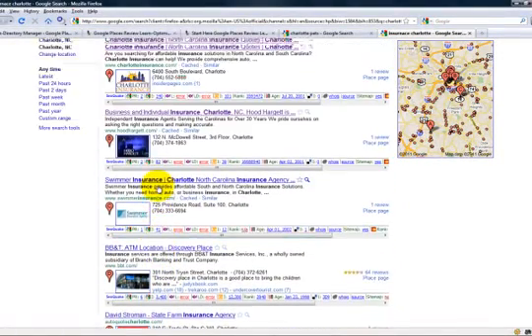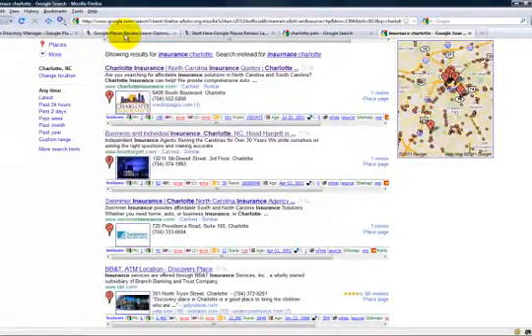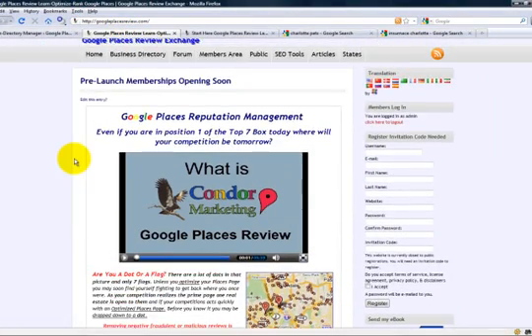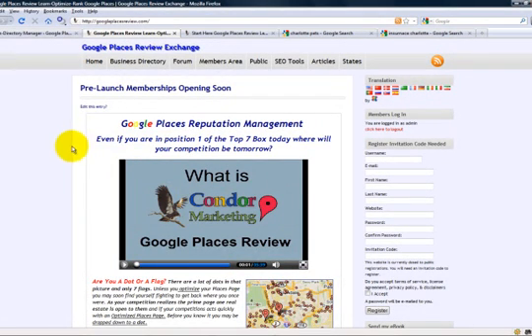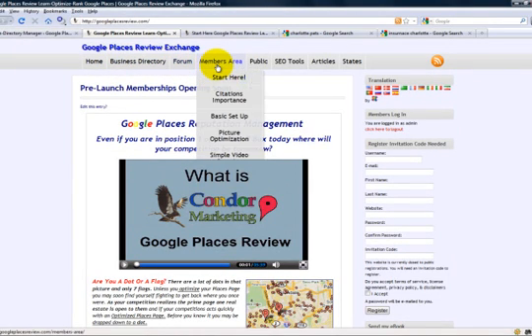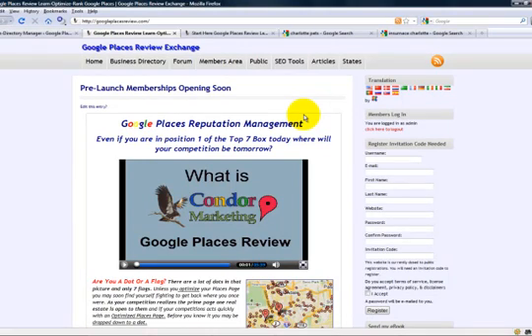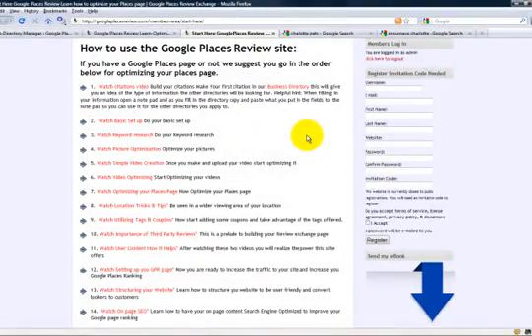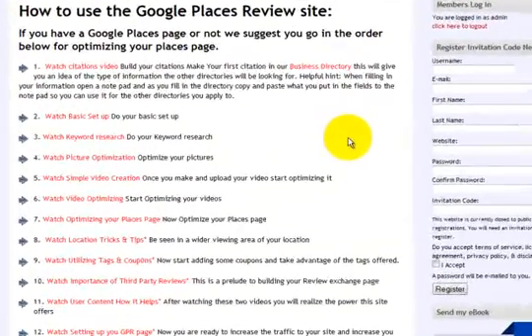We're going to show you step by step how to make that prime real estate — what you need to do in order to optimize your Google Places page and be on that page one prime real estate.